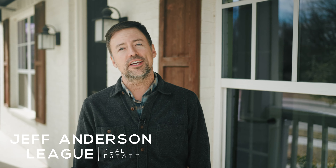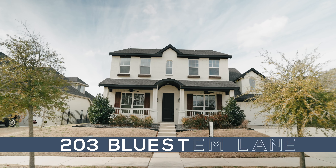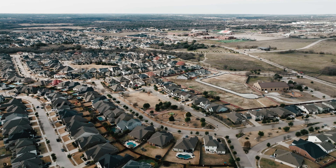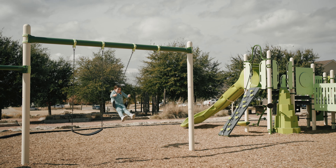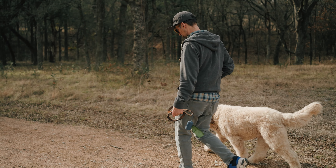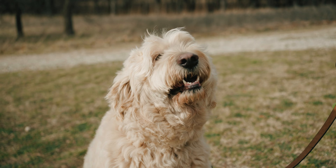Hi, I'm Jeff Anderson with League Real Estate. Welcome to 203 Bluestem in the Parks of Aledo. Parks is a great neighborhood — it's a very active community. You pretty much always see kids playing in front yards, people out walking their dogs, utilizing the awesome extensive hike and bike trails that are here.